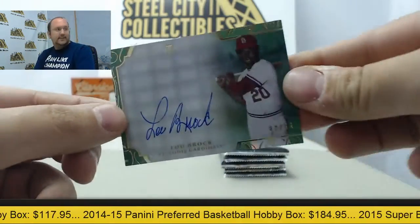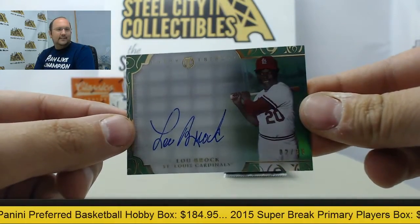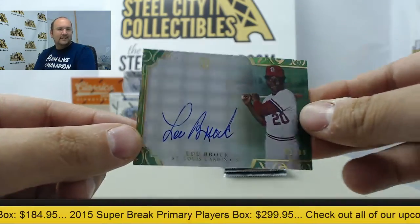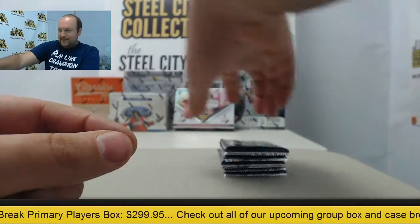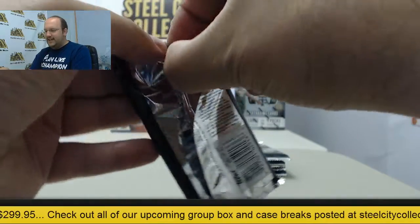Did you see your Brock? Ha ha ha. You'll find something else. I don't even know the last time we even had National Treasures.